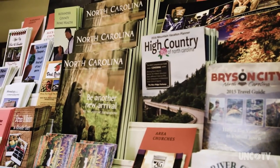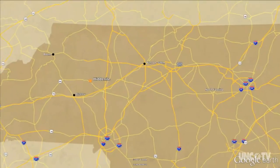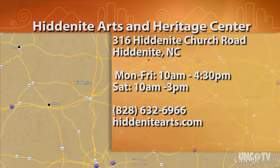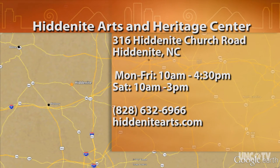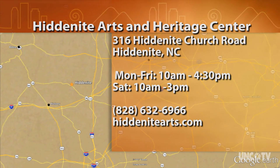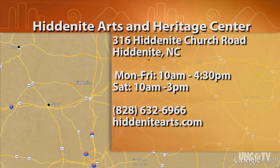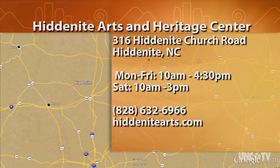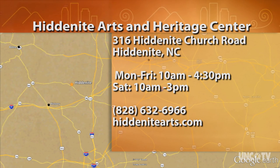At the Hiddenite Arts and Heritage Center in Alexander County, I'm Rick Sullivan for North Carolina Weekend. The Hiddenite Arts and Heritage Center is at 316 Hiddenite Church Road in Hiddenite, northwest of Statesville in Alexander County. The center is open Monday through Friday from 10 a.m. to 4:30 p.m. and Saturday from 10 to 3. For more information, call 828-632-6966 or go online to hiddenknightarts.org.